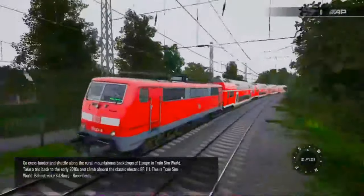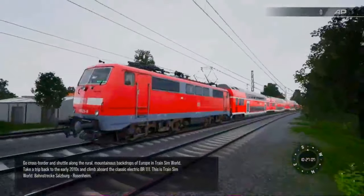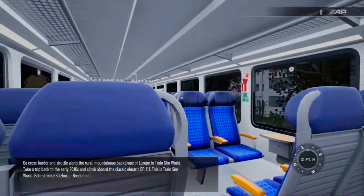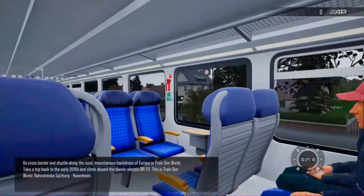Go cross-border and shuffle along the rural, mountainous backdrops of Europe in TrainSim World. Take a trip back to the early 2010s and climb aboard the classic electric BR111. This is TrainSim World: Bahnstrecke Salzburg-Rosenheim.